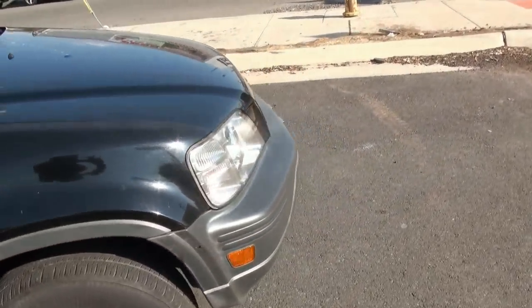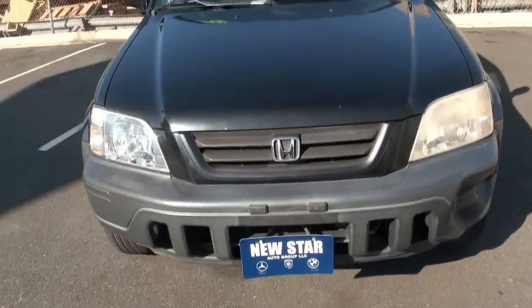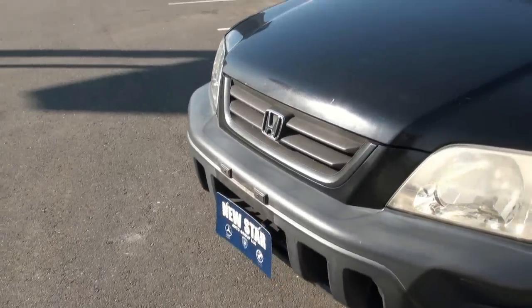If you need more information on this vehicle, please give one of our sales reps a call here at New Star Auto Group. We do have buy here, pay here available.